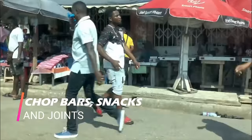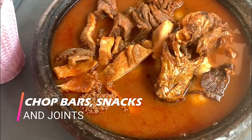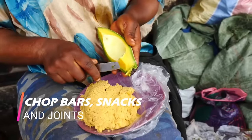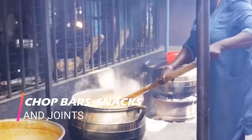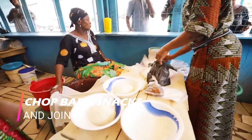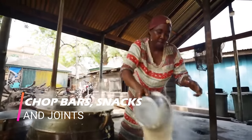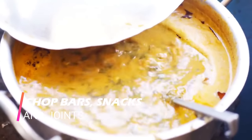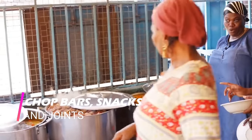Number seven: check out chop bars, abuboy stands, and joints. If you want to experience traditional Ghanaian food the local way, chop bars are your best bet — from famous Ghanaian jollof to fufu as a chop bar special, and a wide variety of specially prepared foods from every region in the country to tasty local snacks such as abuboy. Chop bars do not disappoint. These local cafeterias are distinctive in their structure, the kind of food they serve, and most importantly how these foods taste. Look out for small shacks with wooden benches — most have a big steel cooking pot out front.